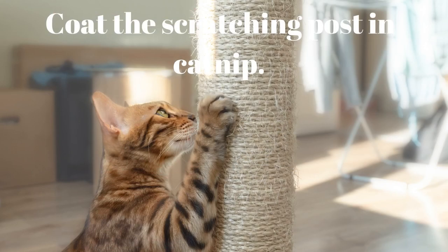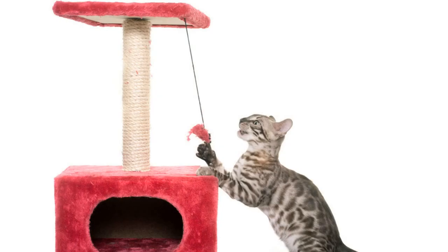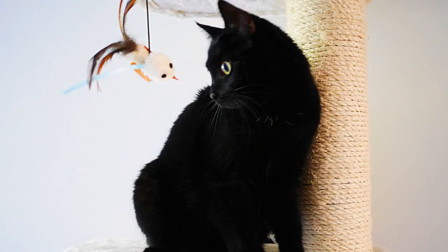Tip 3: Coat the scratching post in catnip. Scratchers scented with catnip can prevent cats from damaging furniture and carpets. Spray some catnip on the scratcher if repositioning it in a more favorable area isn't enough to attract your cat's interest. This will increase the scratching post's attractiveness and encourage your cat to use it instead of the carpet. Alternatively, you might use Feliscratch, a device that simulates cat pheromones to entice cats to the scratching post. You can also hang toys from the post to attract your cat.